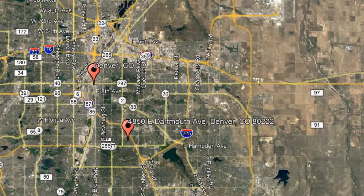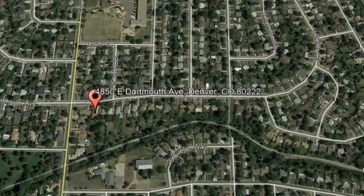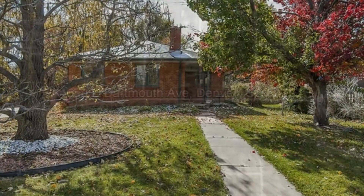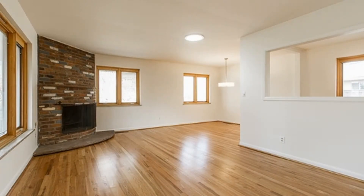Check out this available property and make it yours! 4850 East Dartmouth Avenue, Denver, Colorado. This charming newly remodeled three-bedroom home is located in the heart of University Hills with great access to everything Denver has to offer.